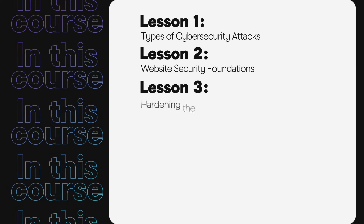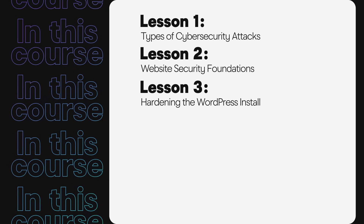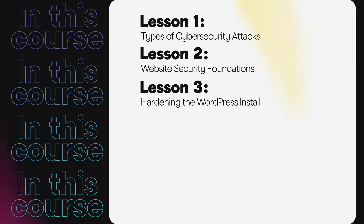Then we'll look at hardening the self-hosted WordPress platform by outlining practical steps to install and set up your WordPress website with security in mind. And if you didn't build your website yourself, then these efforts can be discussed with your website developer.